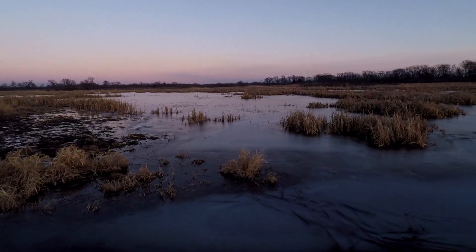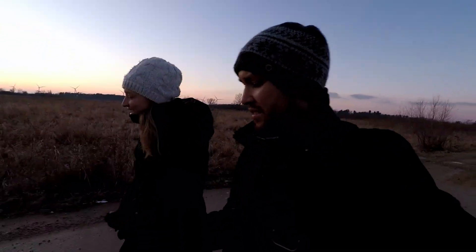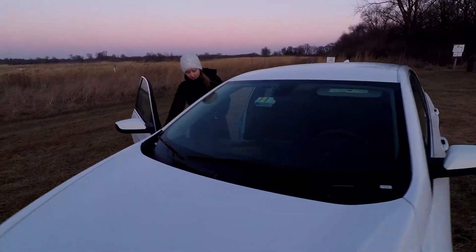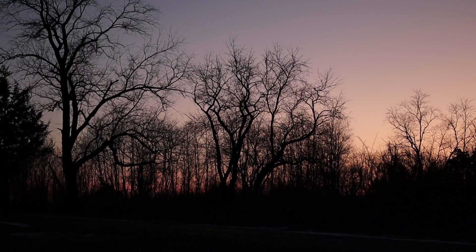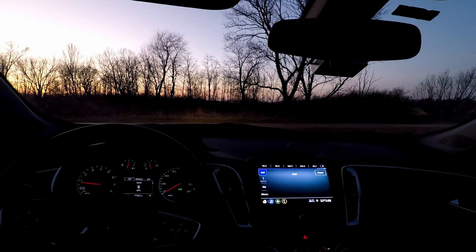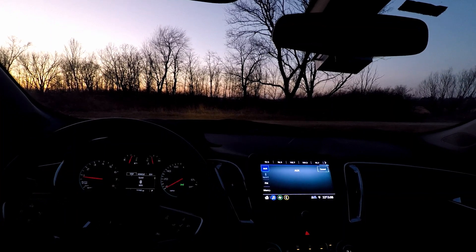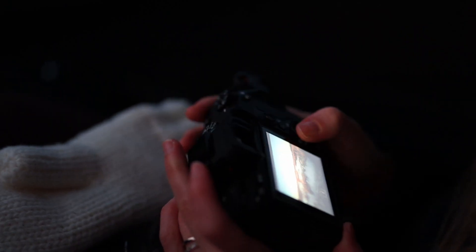As the last glints of sun dipped below the horizon, we headed back to the comfort of the car for a much needed break from the cold. While we waited for the stars to come out, we spent a little time reviewing our sunset photos and preparing our gear for the night.